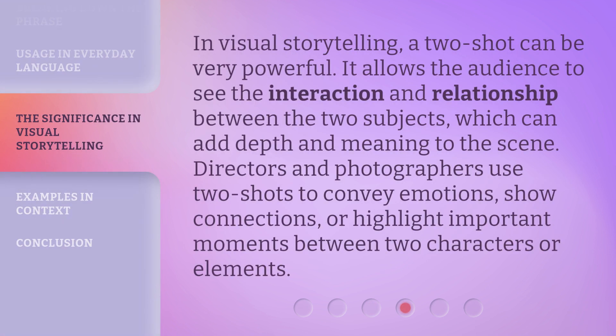In visual storytelling, a two-shot can be very powerful. It allows the audience to see the interaction and relationship between the two subjects, which can add depth and meaning to the scene. Directors and photographers use two-shots to convey emotions, show connections, or highlight important moments between two characters or elements.